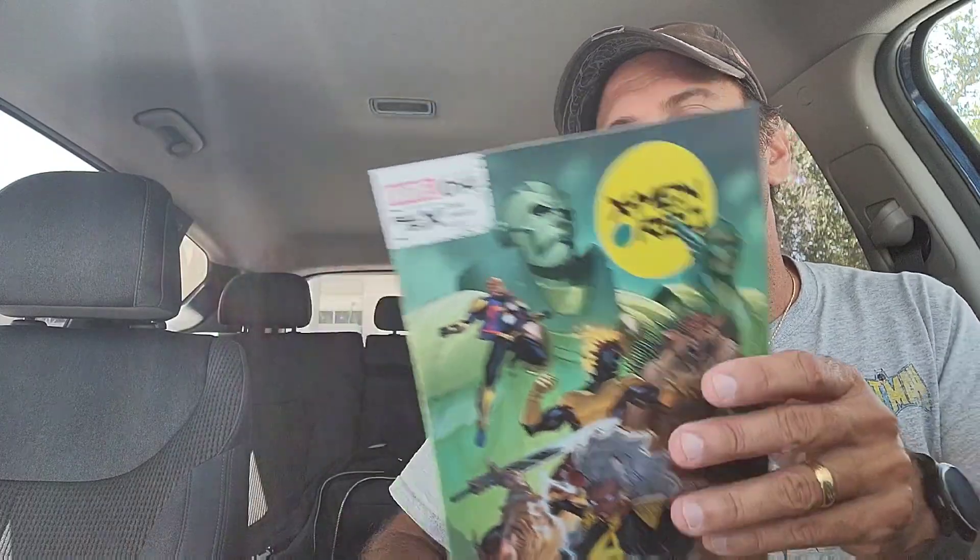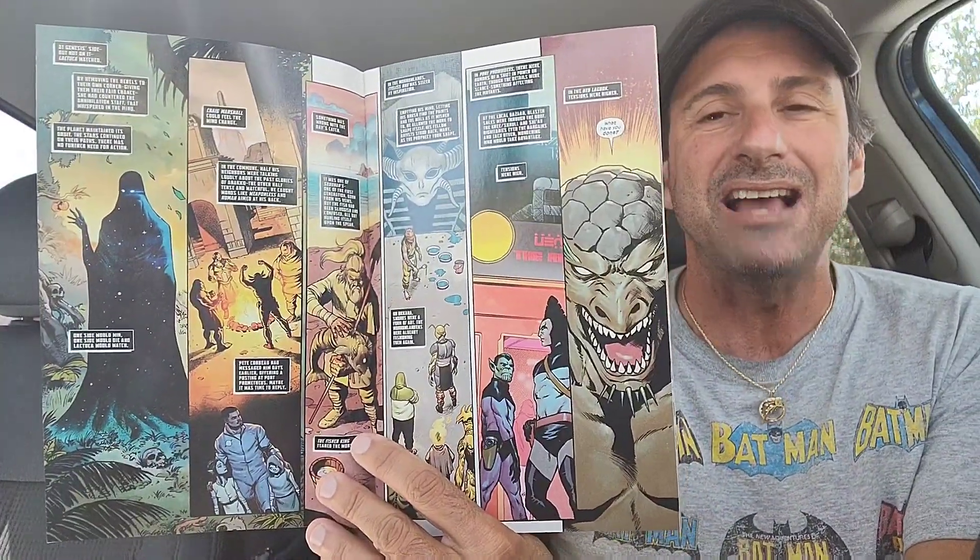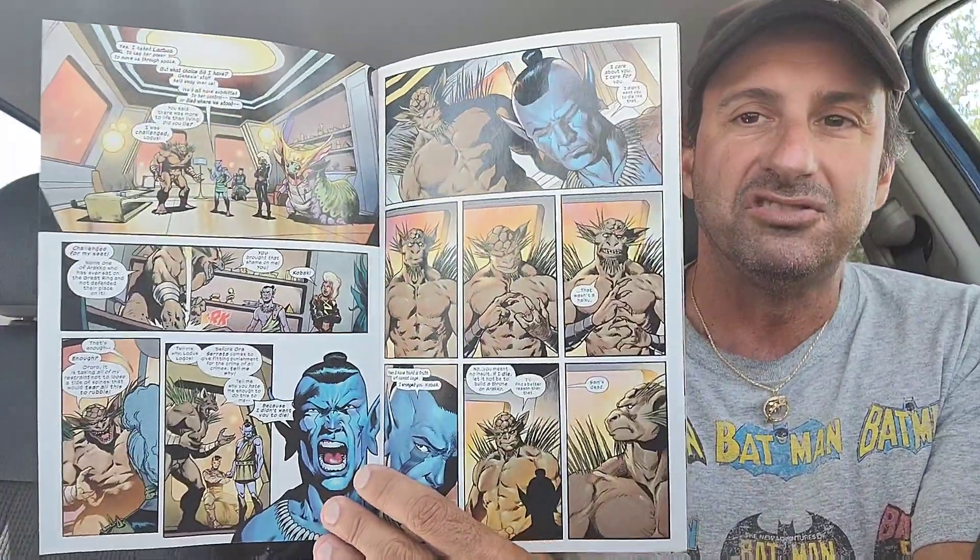Then we have some Marvel books. We have X-Men Red issue 14. I'm checking out all this Fall of X stuff to see if it's worthy of reading. Most of it has been good follow-up stories. There's not much to tell because I haven't read X-Men Red in such a long time, but I want to see how this whole gala event affected Storm.